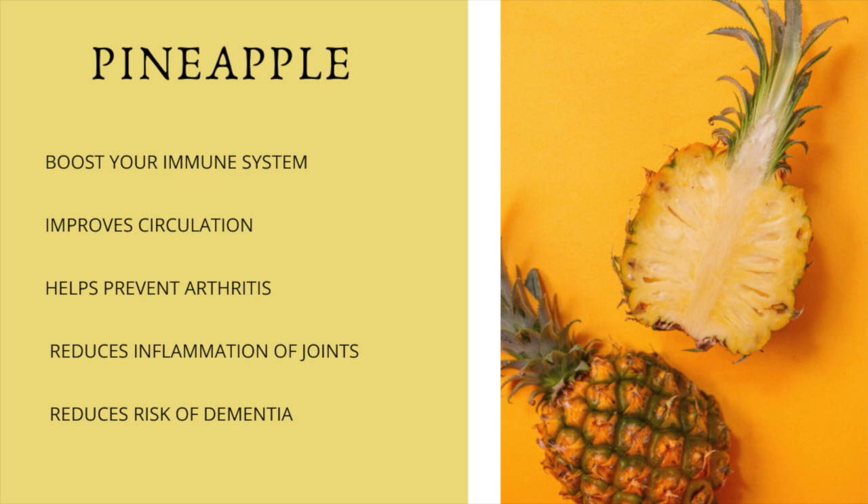Pineapple is known for really boosting your immune system. It improves circulation, helps prevent arthritis, reduces inflammation of the joints, and reduces risk of dementia. These are just a few of the benefits — there are many more benefits I couldn't possibly name them all.